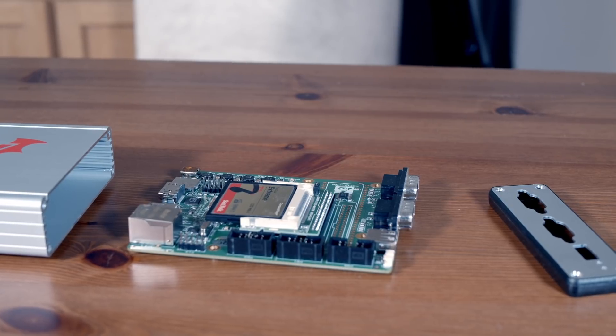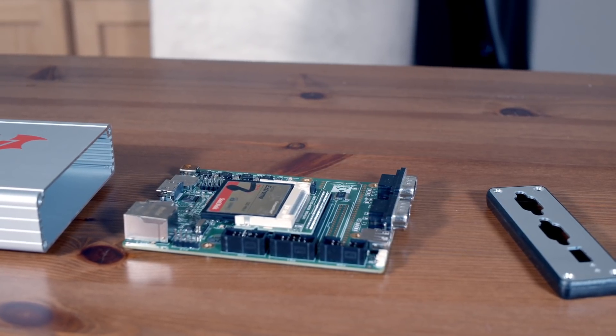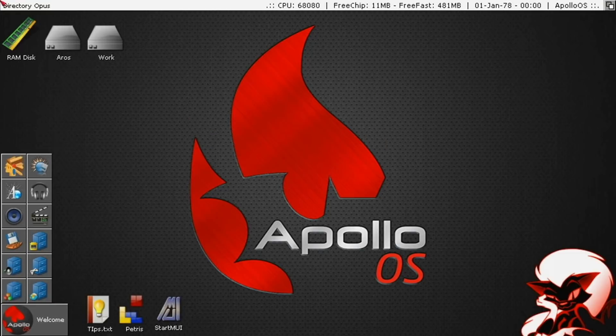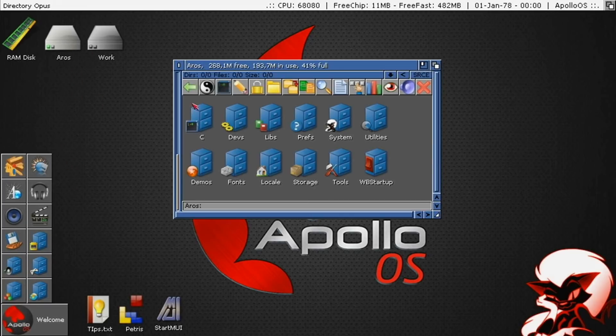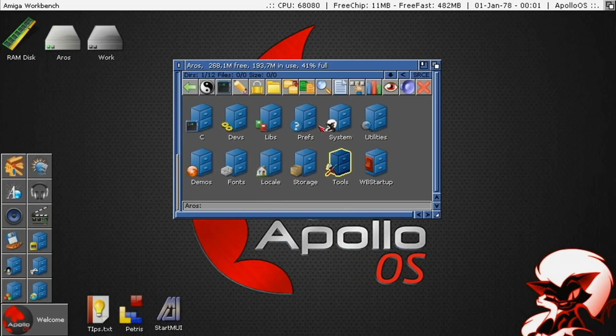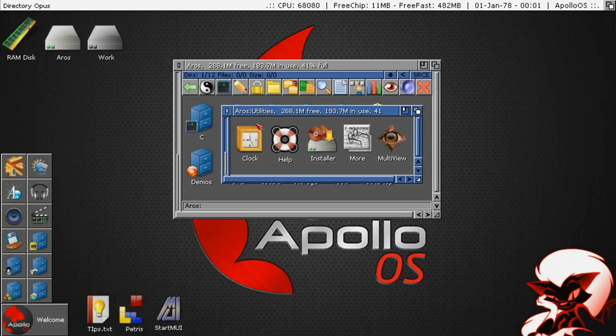After a short boot period, it drops into Workbench — though Workbench looks a little different than on normal AmigaOS. There's an Apollo OS splash screen, and the primary hard disk is called 'AROS' rather than 'Workbench'. Instead of the classic Kickstart and AmigaOS — which are littered with copyright issues — they've gone with the open-source alternative: AROS. That neatly sidesteps all the copyright problems.